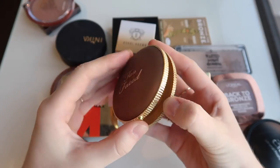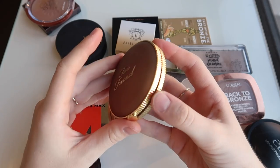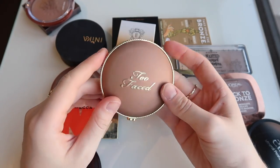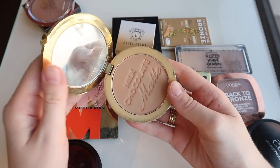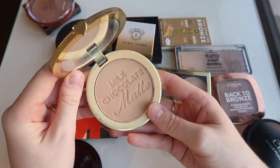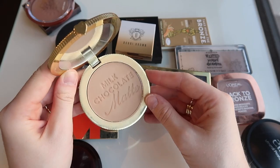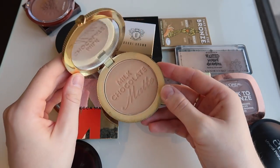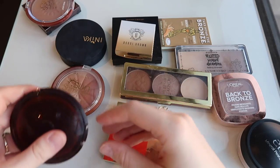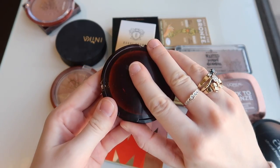I'm gonna get rid of my Too Faced Milk Chocolate Soleil, which is a bit sad. But this is actually the second one I've had and I much prefer the original formula. They changed the formula when they changed the packaging, and I must say the packaging is really beautiful, but the formula just doesn't perform like it used to. It also doesn't have a nice scent anymore — it smells like chocolate liqueur rather than cocoa powder, which I much prefer.